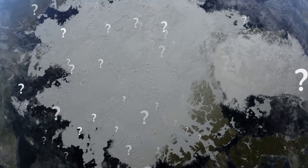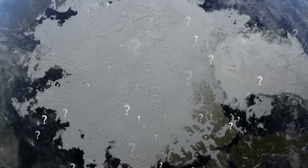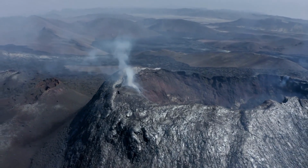The first question that comes to mind is: why is the entire planet covered in ice? The main problem are volcanoes. It is basically the volcano's fault.